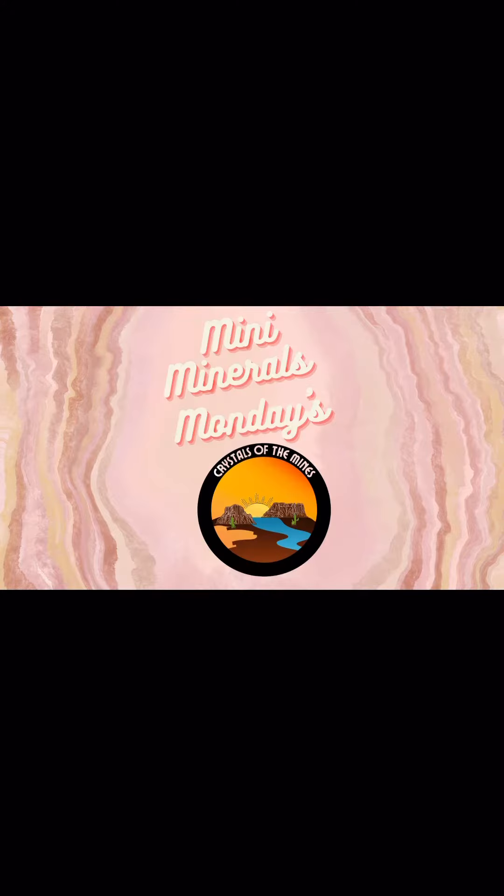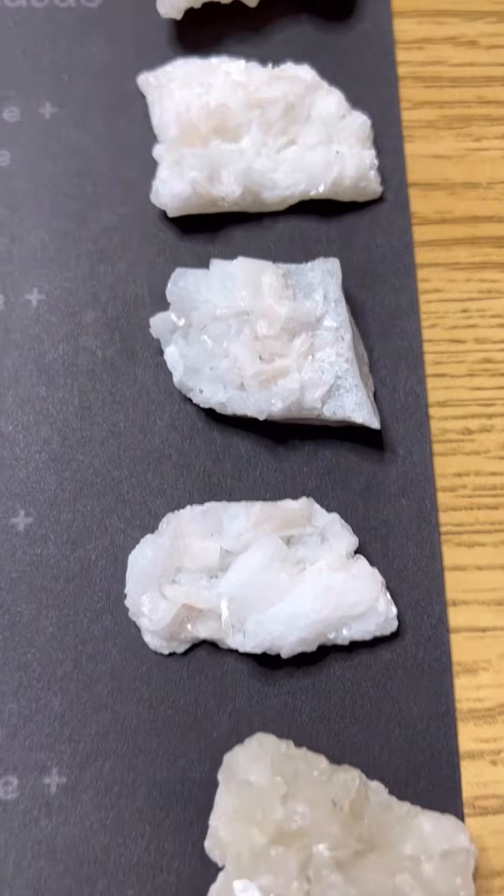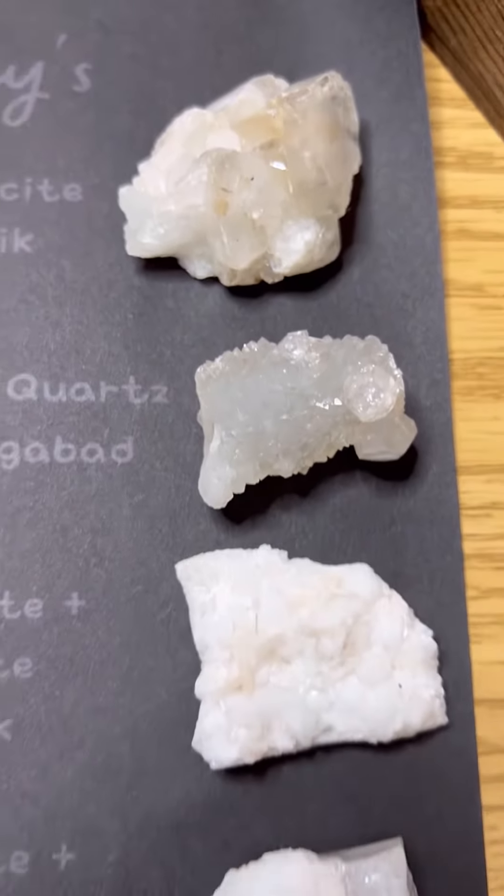Hey there, welcome to Mini Mineral Mondays at Crystals of the Mind. Get ready, let's go!